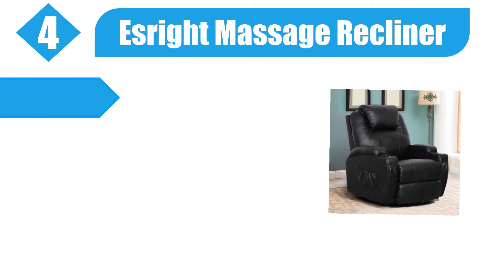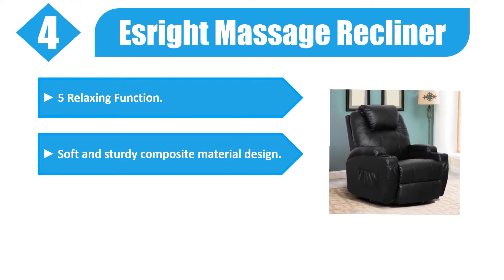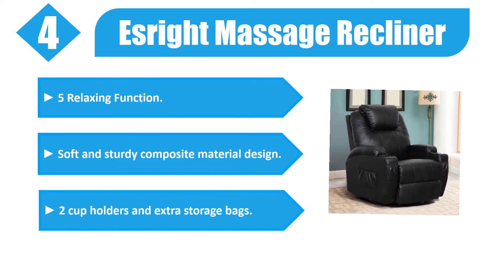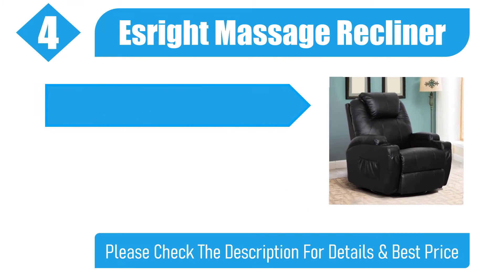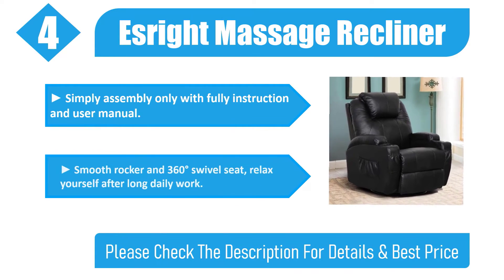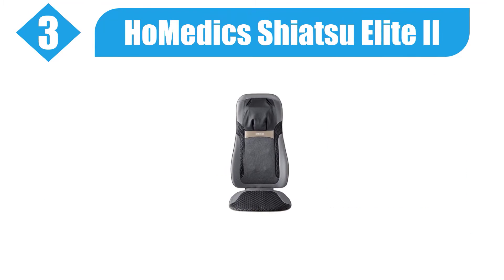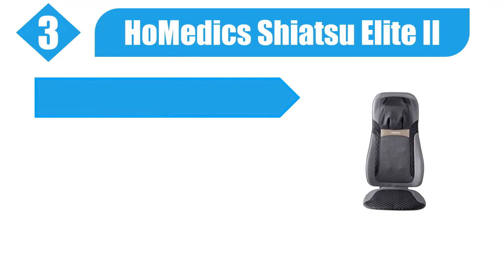Number four: S-Right Massage Recliner. Five relaxing functions, soft and sturdy composite material design, two cup holders and extra storage bags. Simple assembly with full instructions and user manual. Smooth rocker and 360-degree swivel seat — relax yourself after a long daily work. Please check the description for details and best price.